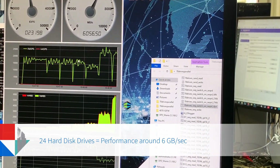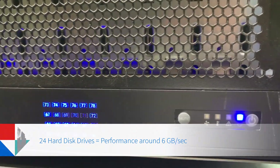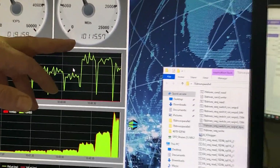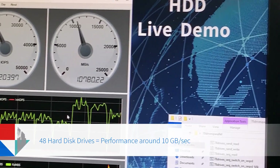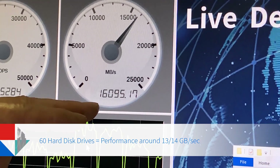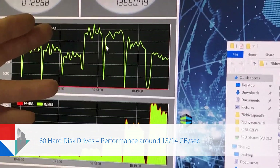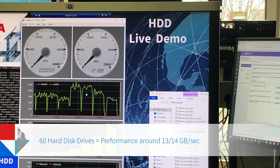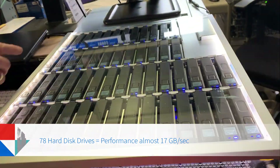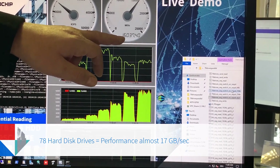Now 24 drives are active — double the block — and this simply scales to about 8 gigabytes per second. With 48 drives running, we reach about 10 gigabytes per second. Going to 60 drives gives us about 13 to 14 gigabytes per second, which is already more than 100 gigabits per second, currently used in enterprise data center environments. Finally, all 78 drives are active and the whole J-Board is sending data, giving a performance of almost 17 gigabytes per second.